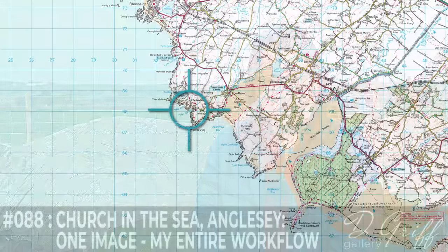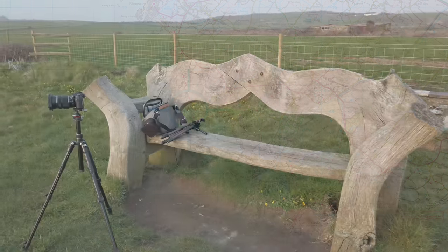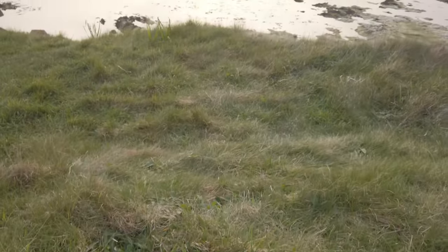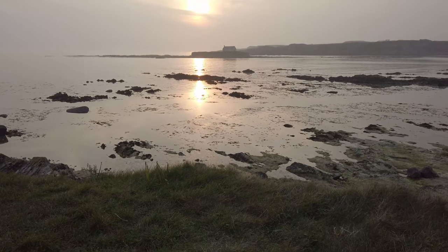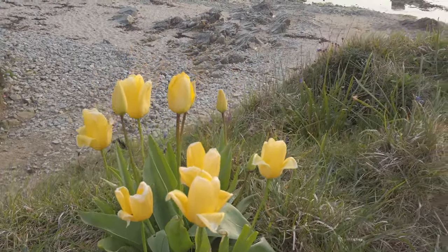Hello and thanks for joining me. This evening I'm right back where it all started. About 18 months ago the very first scene of my very first vlog was shot on this exact bench. Now I'm back at the church in the sea, and this evening I'm looking to get just one image. Let me explain what I'm up to.